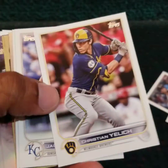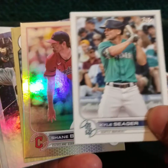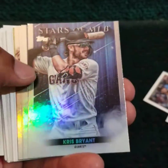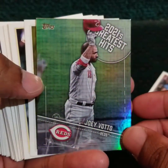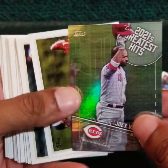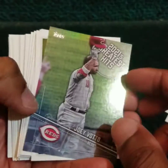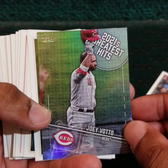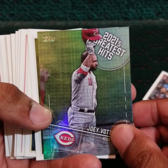Okay, a Wander. The beebs — we have a silver foil beebs, Byron Buxton, Shohei, Mookie, Rafael Devers, a foil variant of 2021 Greatest Hits, Joey Votto — who looked like he was having a career resurgence last year, and he did, but this year I don't know. He is batting just over the Mendoza line. He's got one more year on his contract — might be time for him to hang it up.